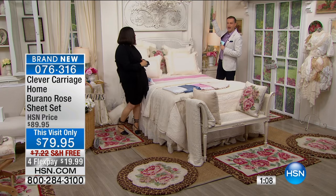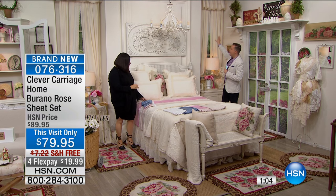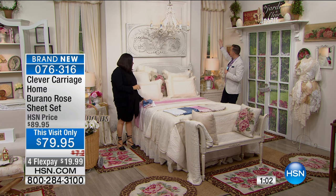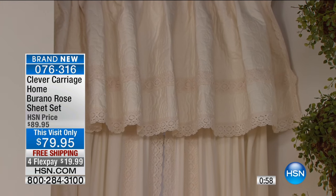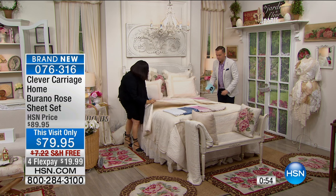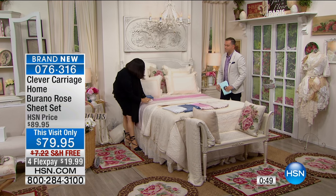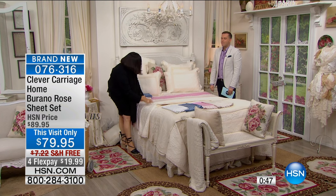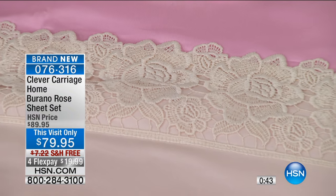One last thing — behind me we have the window treatment in that beautiful ivory, and there is the white. Look how this goes back to not only these sheets but virtually everything Kim does. I want to show you the trapunto of this French crochet quilt — I don't think we have any of these left. And then you have the mixture of the actual same rose. I matched the rose of the French crochet to this Burano rose-lace sheet.